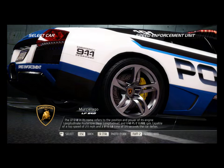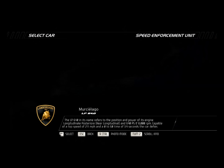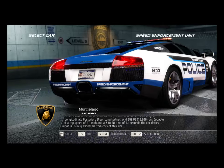The LP640 in its name refers to the position and power of its engine — longitudinale posteriore, rear longitudinal — and 640 horsepower at 8,000 rpm. Capable of a top speed of 211 miles per hour and a 0-60 time of 3.4 seconds, the car defies what is usually expected from cars of this size.